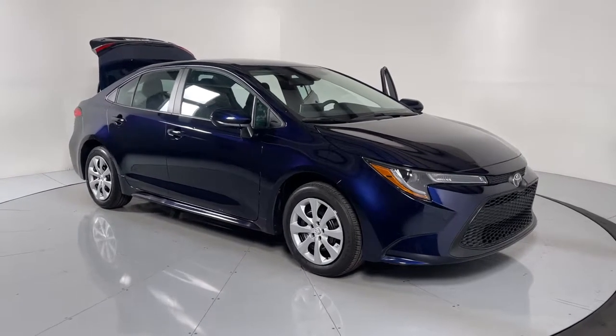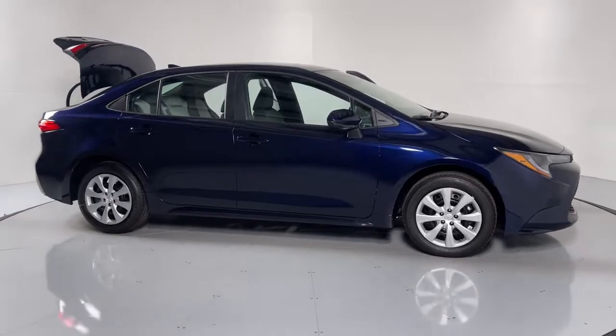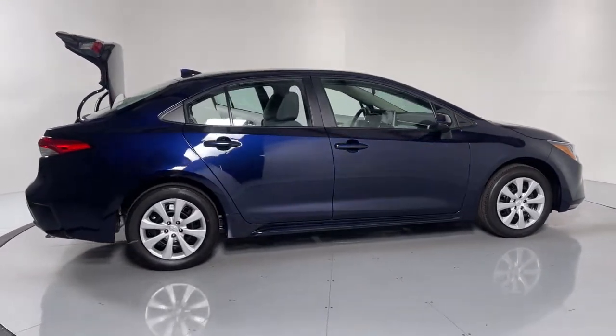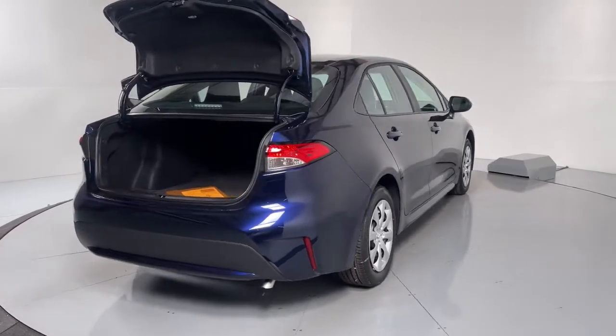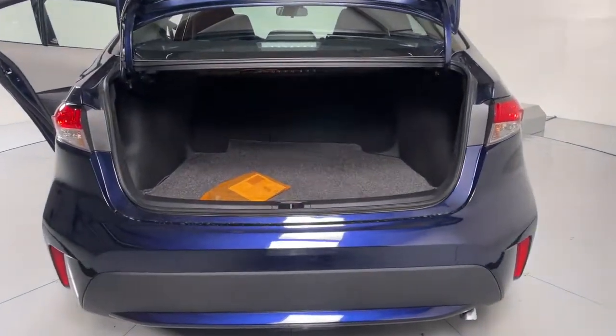Look no further than the 2021 Toyota Corolla. Make the most of every drive when you travel in modern style and comfort. Sculpted lines and a quiet cabin soothe your mind, while the latest safety and infotainment tech keeps you secure, focused, and entertained. All you need to do is relax and enjoy the ride.